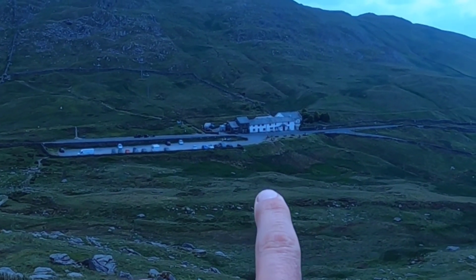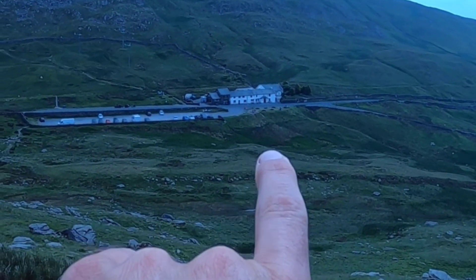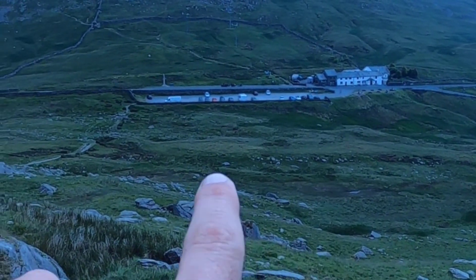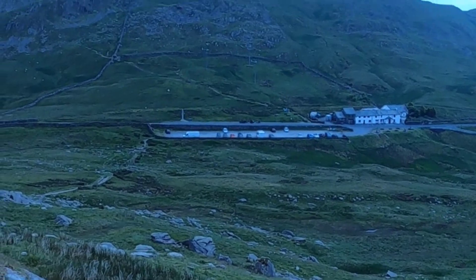There's the Kirkstone Pass Inn down there, which I think is the highest pub in England — might be wrong, someone will probably come on and correct me. The car's just there, so we've already come a bit of a distance. I'm looking forward to a nice pint there later when I come down. Been going about 15 minutes now and we're nearly at the top of this thing.